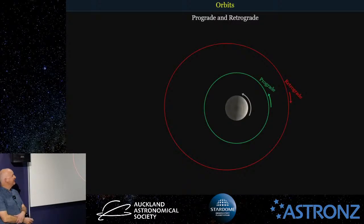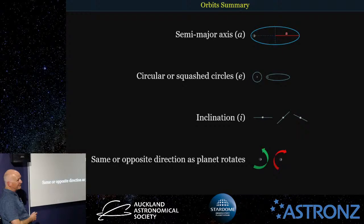The next thing to look at is the direction of the orbit. If you're looking down on the solar system from Earth's north, Jupiter will rotate in an anticlockwise direction. Any moon that orbits in the same direction as the planet rotates is called a prograde orbit. If it goes the other way — backwards — it's a retrograde orbit. As a quick summary: we have the semi-major axis A (the size of the orbit), eccentricity E (how circular or squashed), inclination I (the angle), and whether it goes the same or opposite direction as the planet rotates.